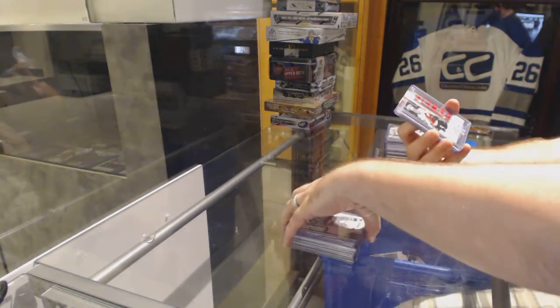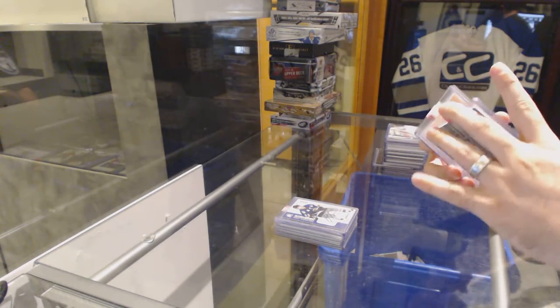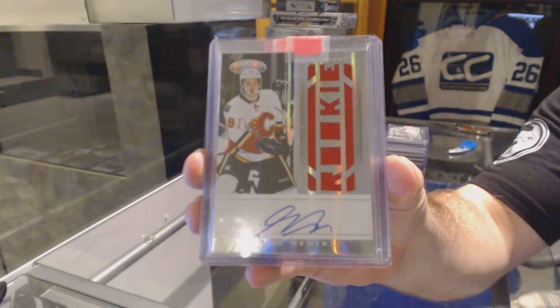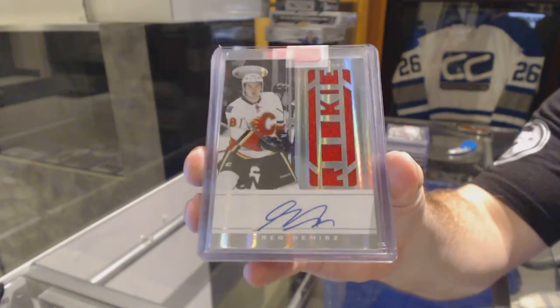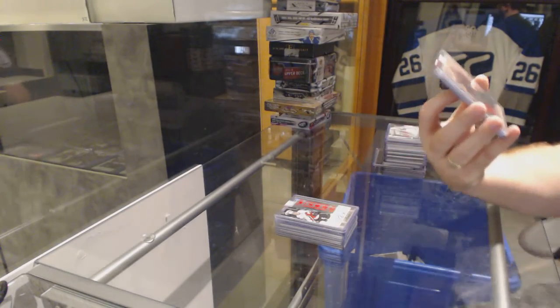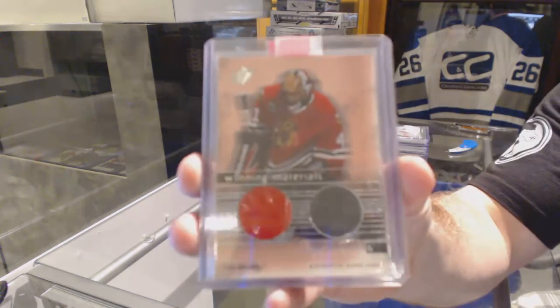Heroes and Prospects Auto. For the Calgary Flames, we've got a Certified Rookie Jersey Auto numbered to $4.99 of Greg Nemish. For the Chicago Blackhawks, we've got a Winning Materials jersey and puck piece of Josh-Lan Thibault.